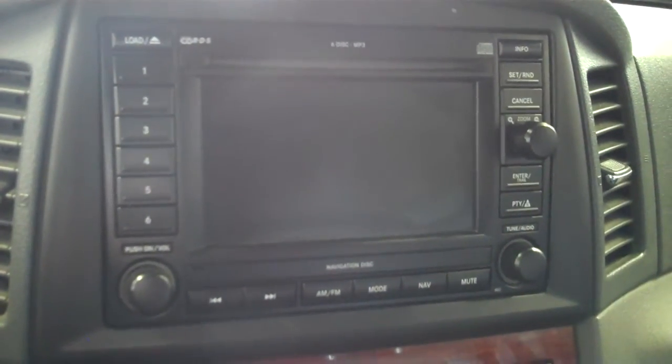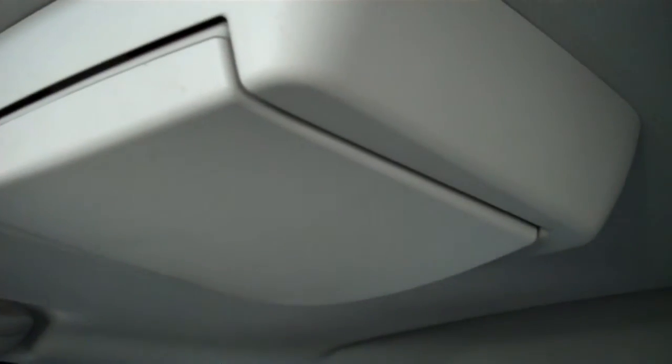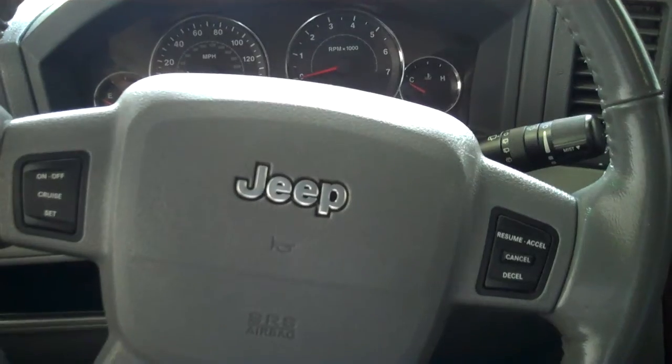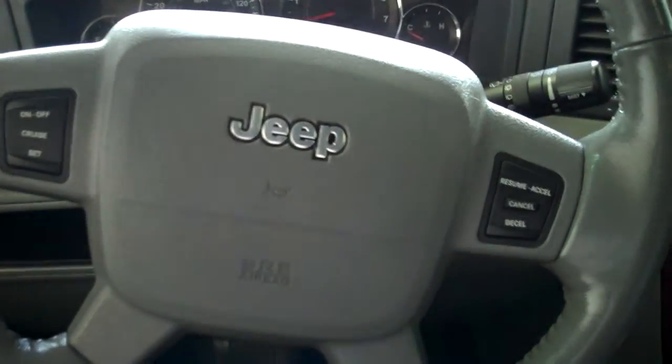Does have navigation, which is great — pick it on the map and let it go to town. Self-dimming rear view mirror. Even has a rear DVD. This is a truck that will get you there, do all the Jeep stuff you need to do, but it does it with great, great style. Plus that Hemi power — I know you'll love it. This is Matt from Johnson Motors. You can reach me at 651-335-4650 with any questions. Thanks.